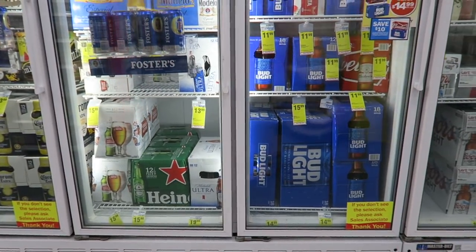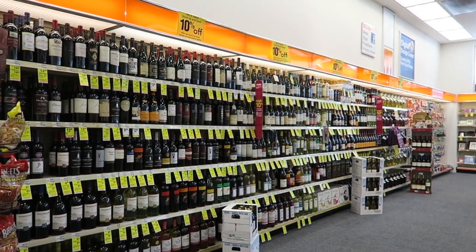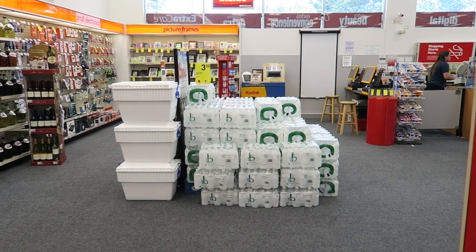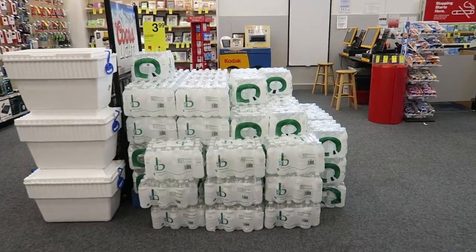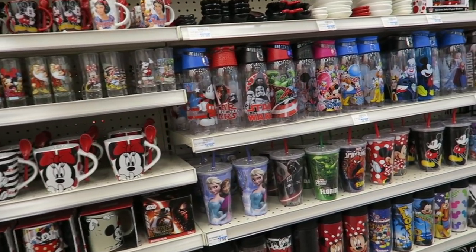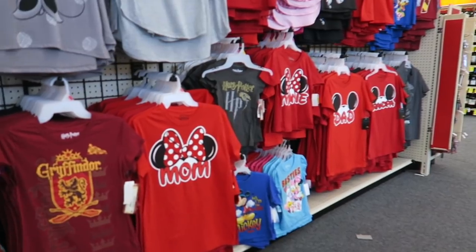They do beer as well, and they even sell wine if you need your wine fix. The water's pretty cheap — $3.99 for 26 bottles, something like that. Disney merchandise: lots of Disney merchandise — caps, bags, Disney t-shirts and products.